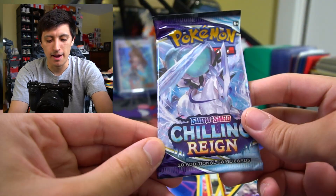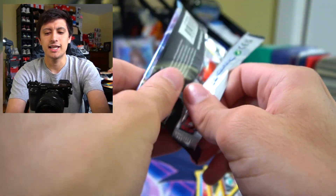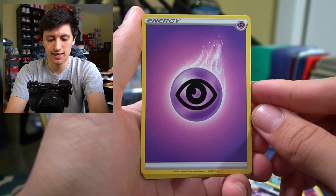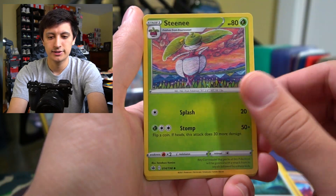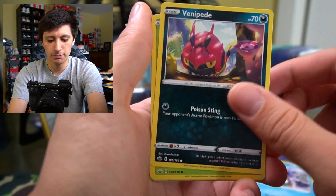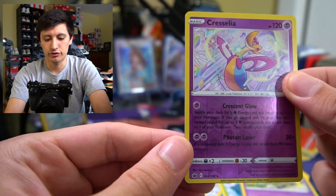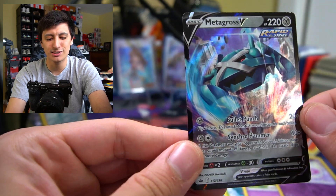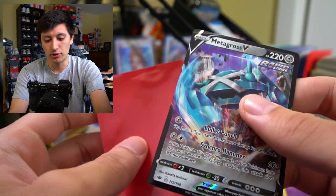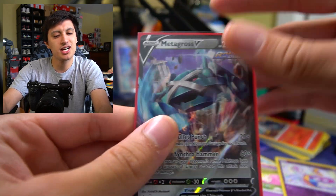On to the final pack from the build and battle box for Chilling Reign, and then we're going to switch over to some Cosmic Eclipse. Psychic energy, Old Cemetery, Stantler, Dynamax Hill, Amoonguss, Snom, Venipede, Snover, Galarian Slowpoke, Cryogonal — reverse holo rare — and a Metagross V! Yes! Wanted one of these in English. This is one of the cards we did pull in Japanese from Jet Black Poltergeist, so I'm glad we have this in English. Metagross is one of my favorite Pokemon of all time.